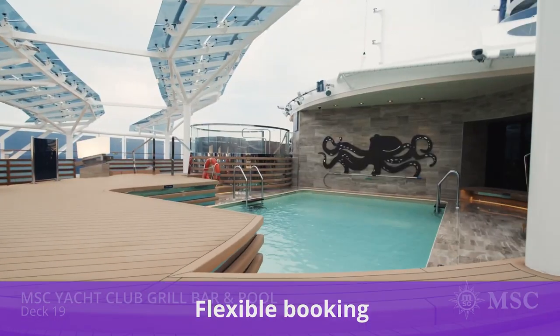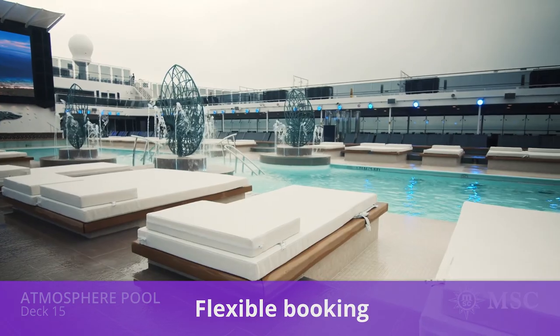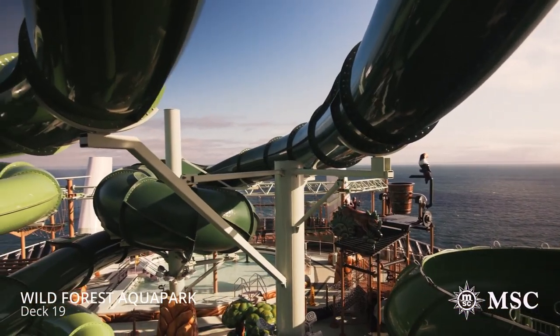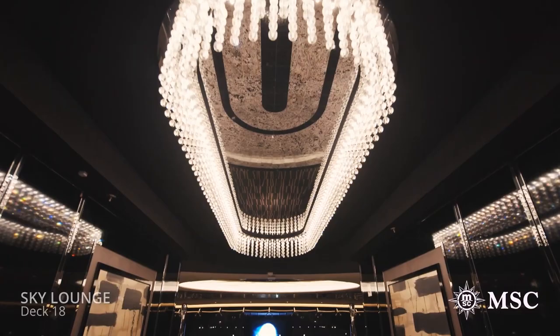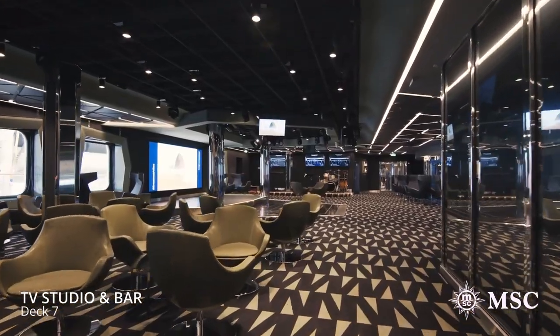Next, we'll talk about flexible booking. With COVID protocols and some mandates still in place, cruisers are appreciating the flexibility booking options offered by MSC cruising. MSC's flexible booking policy allows guests to change their cruise up to 48 hours before departure, and you'll receive a cruise credit for any new cruise prior to March 31st, 2023.